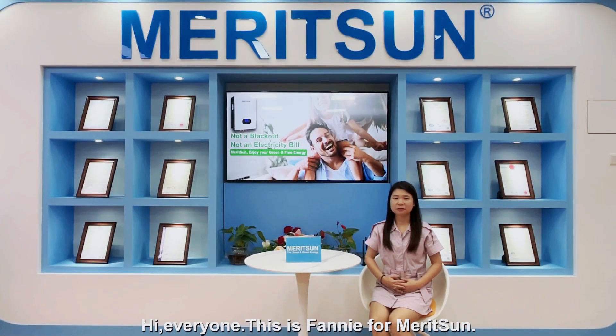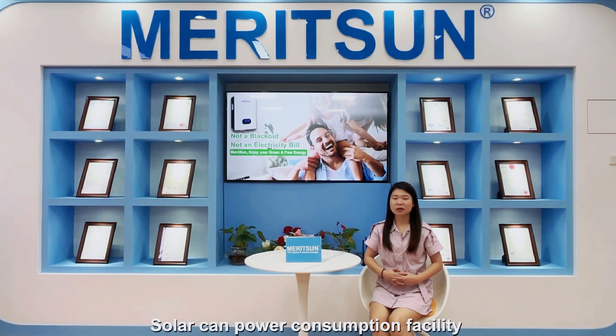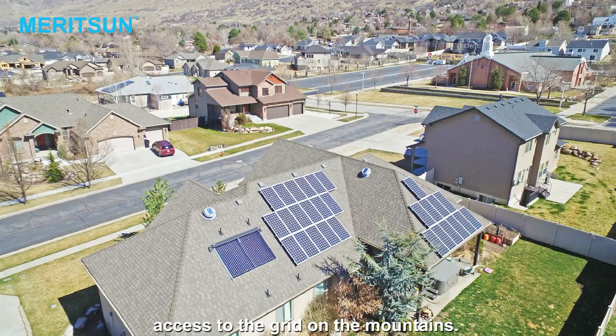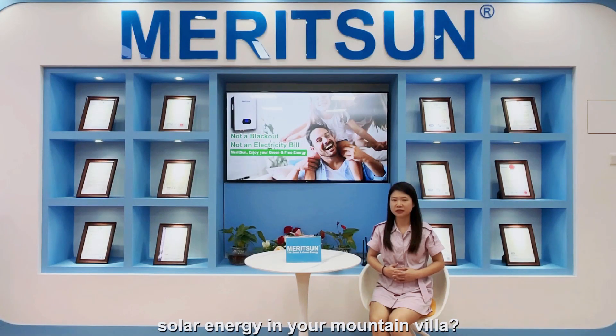Hi everyone, this is Fanny from Marysun. Solar can power consumption efficiently even in remote areas without access to the grid on the mountains. How to use free and clean energy in your mountain villas?